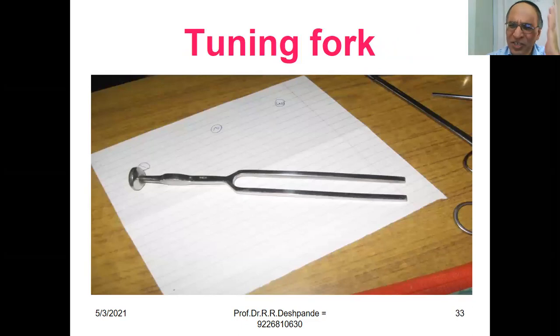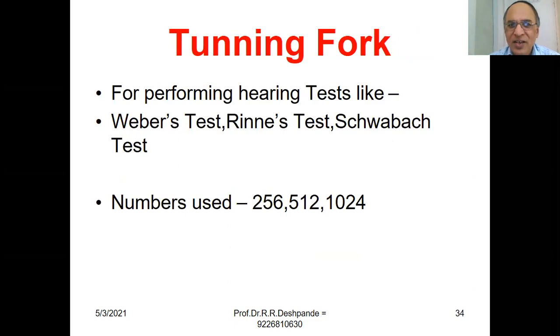Tuning Fork — very common in general practice. You must have a tuning fork for performing hearing tests: Weber's test, Rinne's test, and Schwabach test — three tests for hearing. The tuning fork numbers are 256 Hz, multiply by 2 gives 512 Hz, multiply by 2 gives 1024 Hz. Please check the playlist on the Ayurveda Academy channel for clinical examinations, including nervous system, cardiovascular, respiratory, and digestive system examinations, and how to perform Rinne, Schwabach, and Weber tests using the tuning fork.